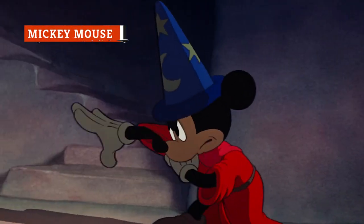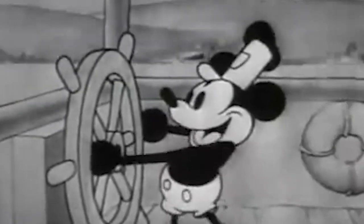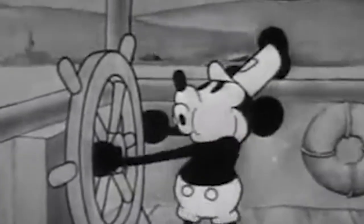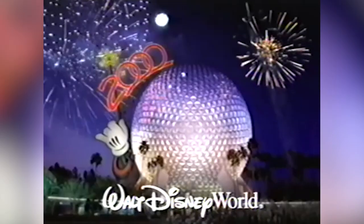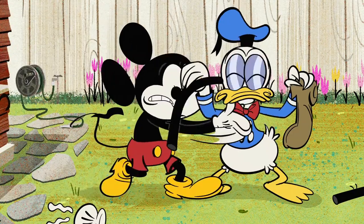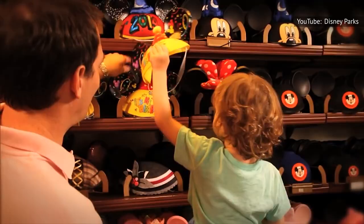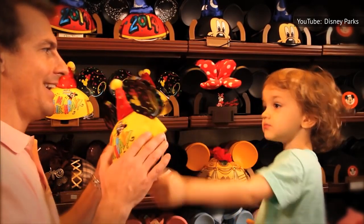There aren't too many characters as old as Mickey Mouse that are still around and popular today. After a star-making turn in the 1928 cartoon Steamboat Willie, the squeaky-voiced rodent has appeared in dozens of shorts and multiple TV series. More than that, he served as an internationally recognizable mascot of the Disney brand of family entertainment. A picture of Mickey is synonymous with high-quality, kid-friendly content, and that extends to decades' worth of merchandise, from mouse ear hats purchased at Disney theme parks to Mickey-themed lunchboxes.